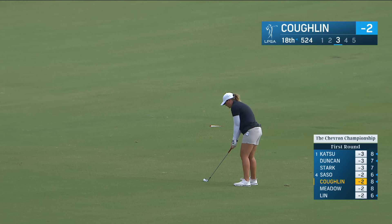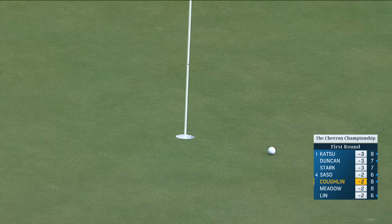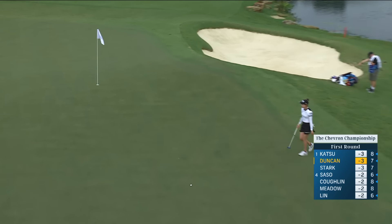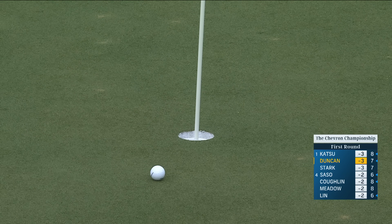At the par five 18th in the third round for Lauren Coughlin, the 31-year-old out of Virginia looking for a first win on the LPGA. Lady Duncan back up the hill — how close. Pretty good effort there, it's a long putt.